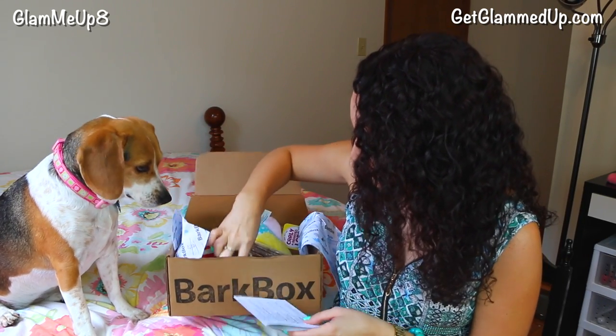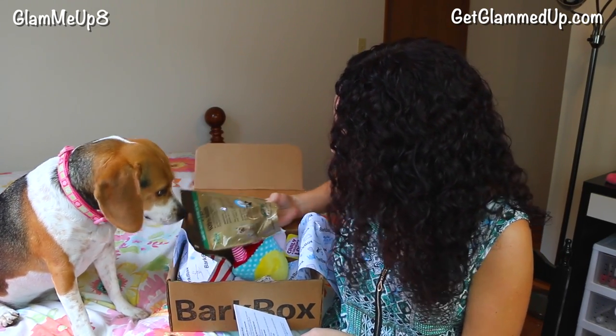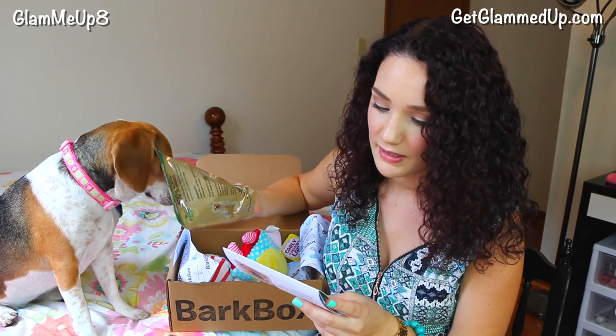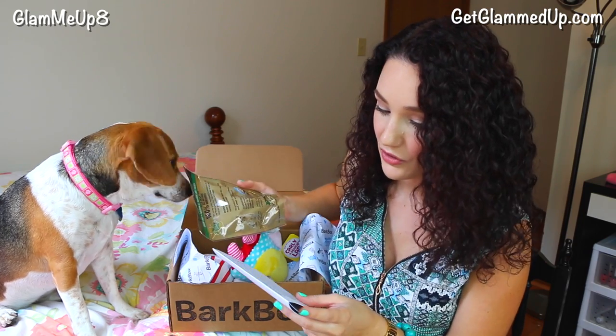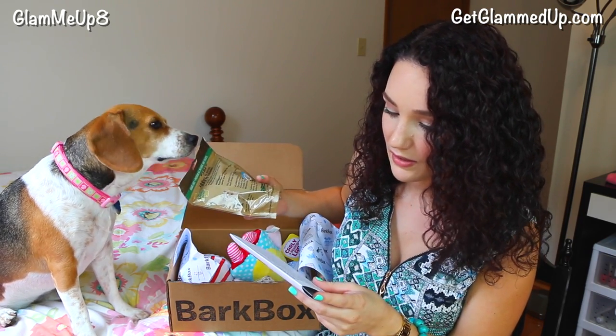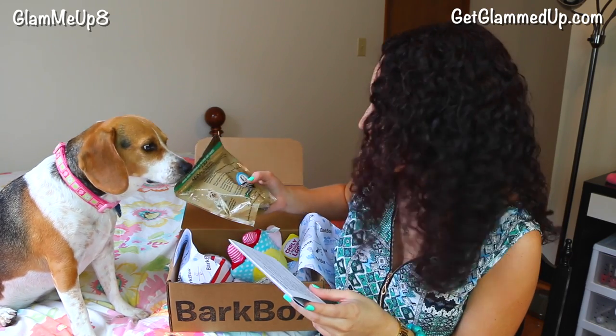I'll give you that one after the video, okay? This treat — these are grain free, awesome. Shia eats grain free dog food. This is Lucky Dog grain free roast duck treats. Grain free but full of roasted duck goodness — these goodies will make your pup go ducking crazy.